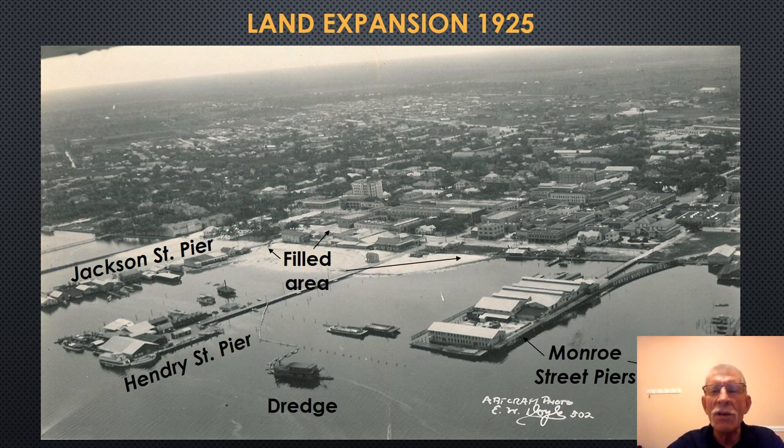This photograph shows the land expansion of the riverfront in 1925. First Street is back here and Bay Street runs along here. You can see the dredge pumping and filling in areas, extending Bay Street outward. It also shows the three main piers: the Monroe Street Pier, the citrus packing plant — which was the largest citrus packing plant in the world when it opened around 1913 or 1915 — the fish packing plant, the Hendry Street Pier, and the Jackson Street Pier.